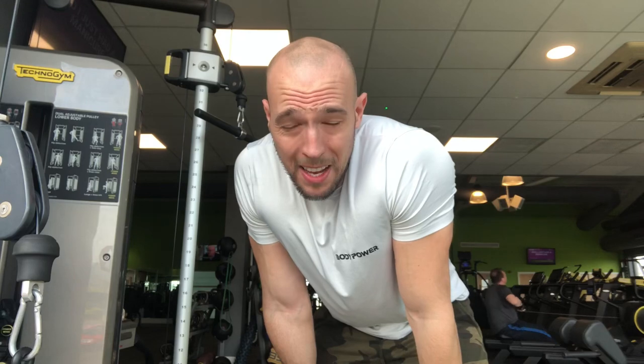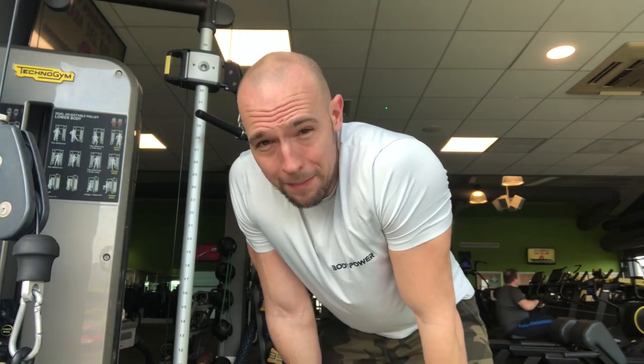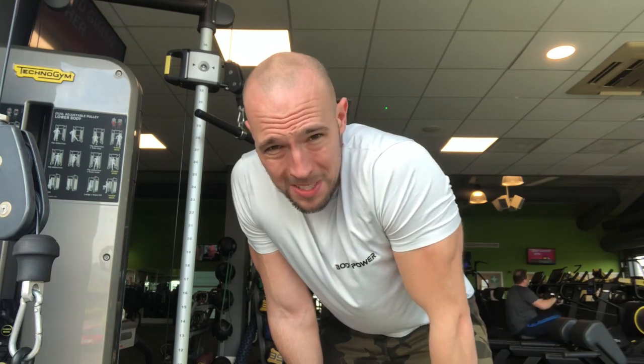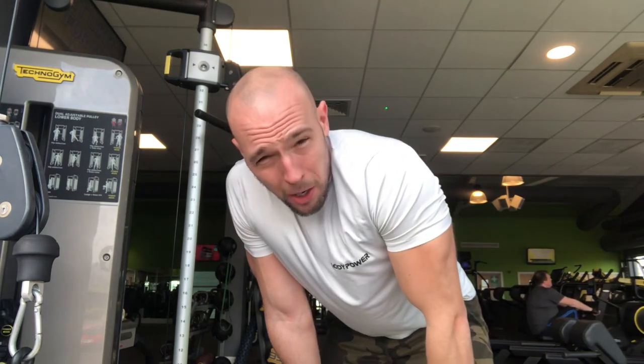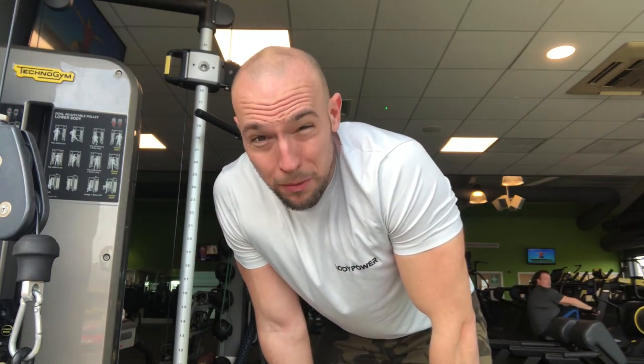Chest is done. Now moving on to triceps to finish off — a superset of straight bar pushdowns with dumbbell kickbacks. High volume: 15 reps on each, aiming for about five sets to really smash the triceps.